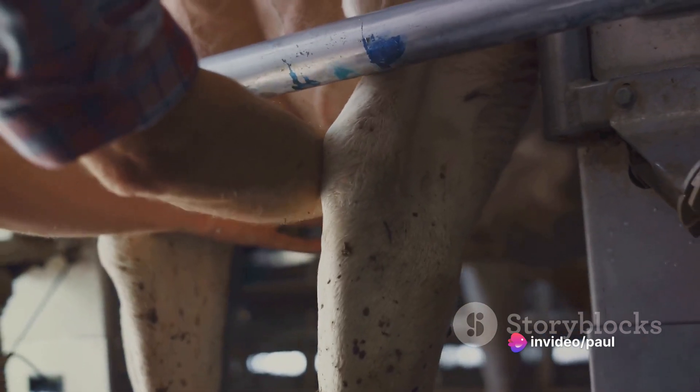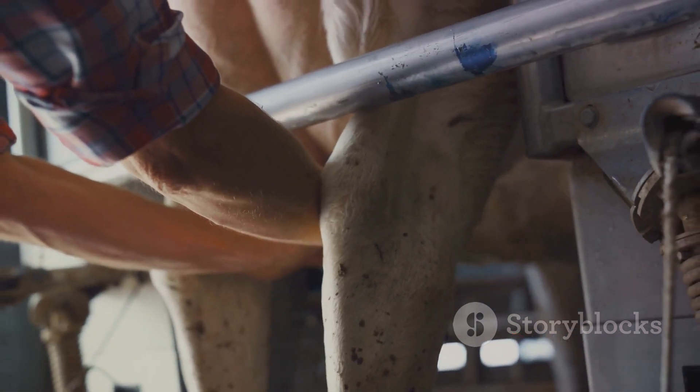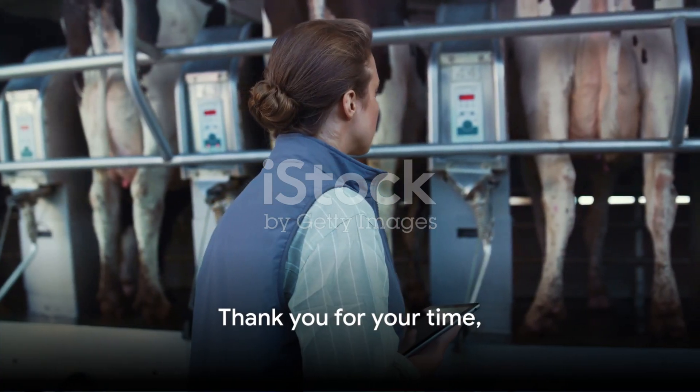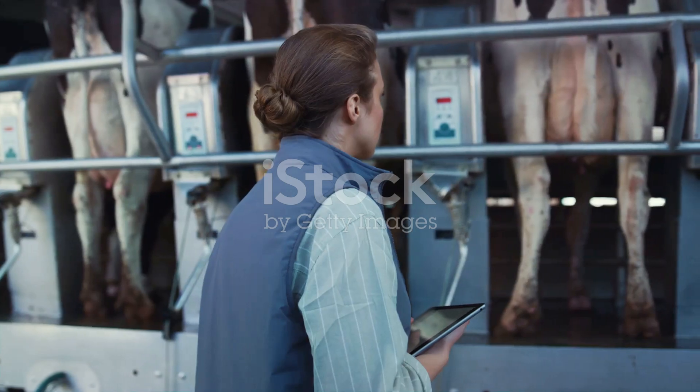Remember, every step you take towards better cow care is a step towards a more productive dairy farm. Thank you for your time and stay tuned for more insightful videos on enhancing your farming practices. Thanks, friends.